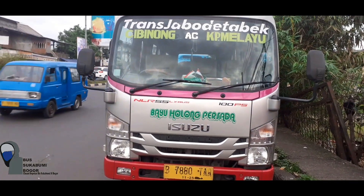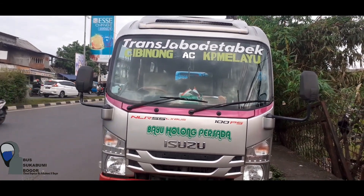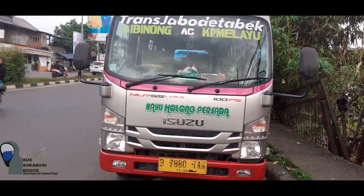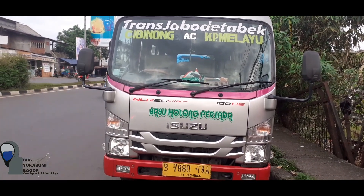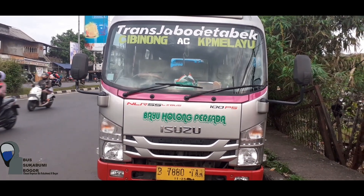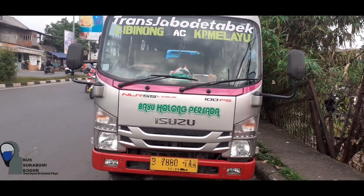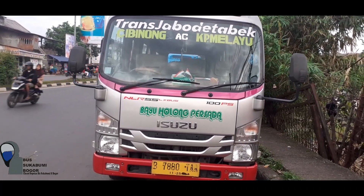Apakah ini peremajaan atau penumpangnya sudah mulai sepi dan akhirnya digantikan dengan unit elep ini? Unit elep ini yang beroperasi Cibinong-Kampung Melayu. Ada 2 unit: yang satu silver seperti ini dan yang satu lagi warna biru putih.